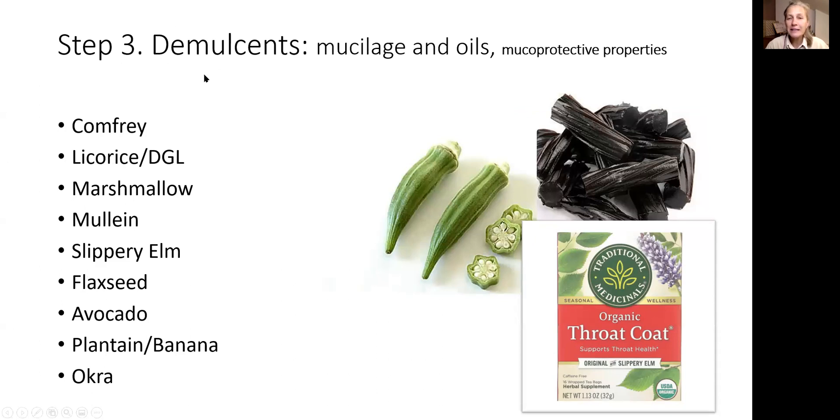Step number three: choose your demulcent — substances that have slippery-like properties. Comfrey and mullein are more specific for the pulmonary system but are sometimes used for the digestive tract. Licorice, marshmallow, and slippery elm tea are also options — sip the tea through the day for its slippery coating effect. Flaxseed and avocado have oil that is soothing. Plantain and banana both have a latex-like substance that protects the lining of the esophagus. Okra is also excellent in soups and stews — it's very slimy.